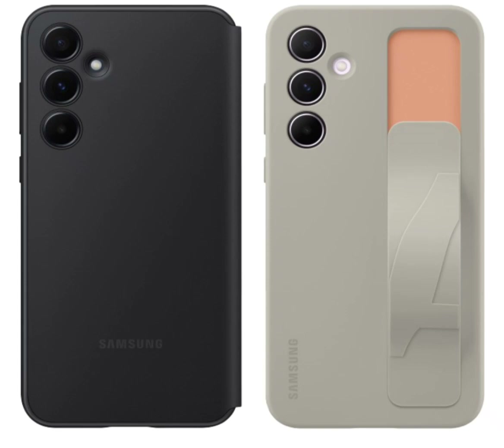Details on the phone's specs suggest the Galaxy A35 5G will run on an Exynos 1380 chip with up to 8GB RAM, Android 14, and feature a 1080x2340 pixel display. The device is also said to have a microSD card slot for storage expansion.